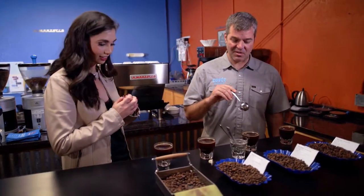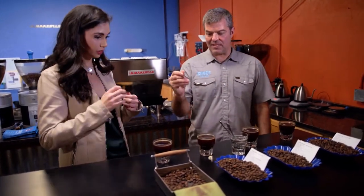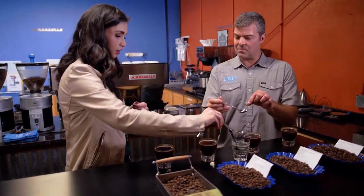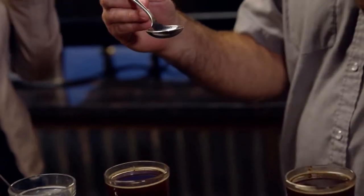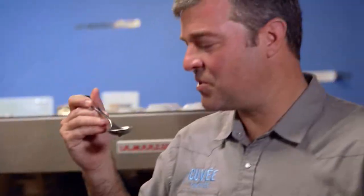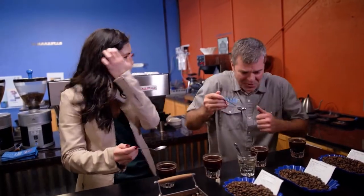Now that we've taken the foam off the top of the coffee, we're going to take a little bit of coffee on your spoon and suck the coffee off of the spoon, trying to get it to coat your entire palate all at once. It tastes delicious — you really get into it.